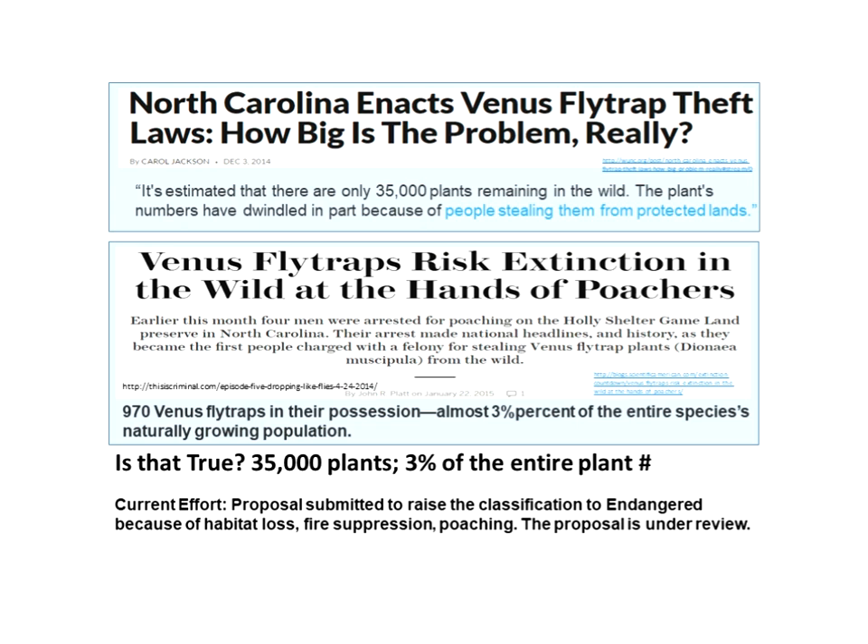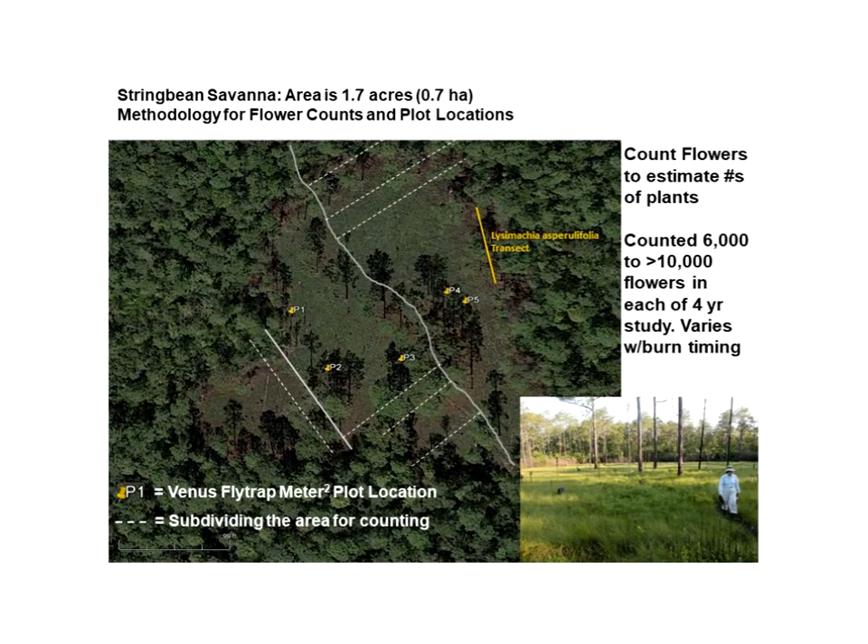There have been numerous headlines about the loss through poaching of traps. Though it is serious and important to curb poaching, in some cases the headlines about extinction and small numbers of plants have been greatly exaggerated. For instance, one headline stated that 970 plants were poached in one event, said to be 3% of the total species population — implying 35,000 plants in the wild — which is simply not correct based on our data.